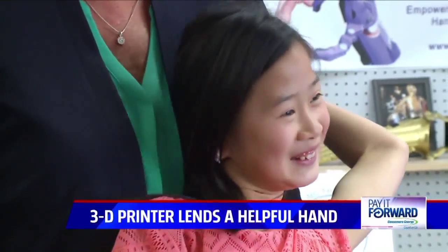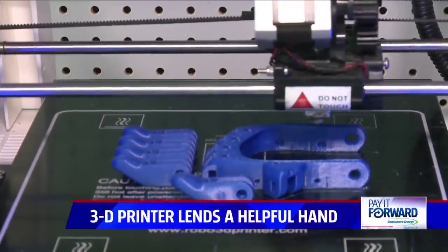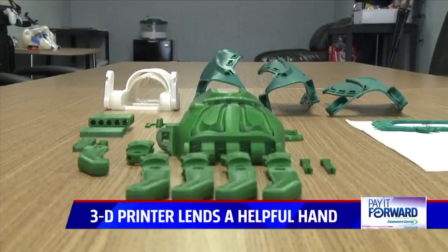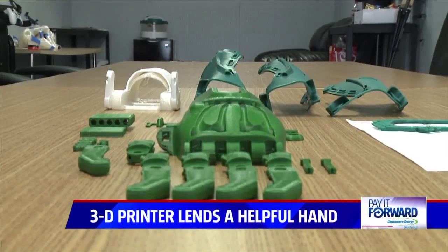Sophia is my 54th hand that I've printed, and she's actually my very first local recipient. I've sent hands to Texas, Hawaii, over on the East Coast. And you don't have to be a millionaire to go around printing hands.